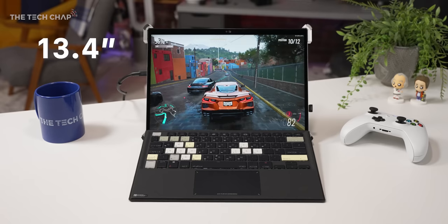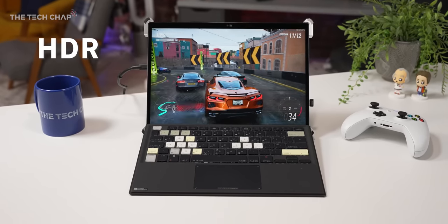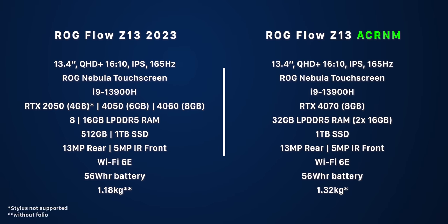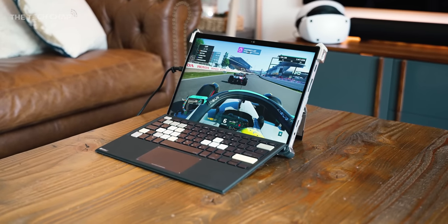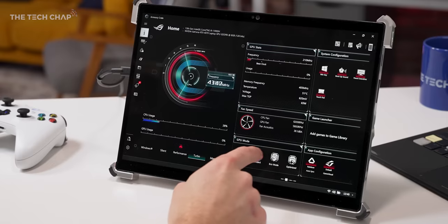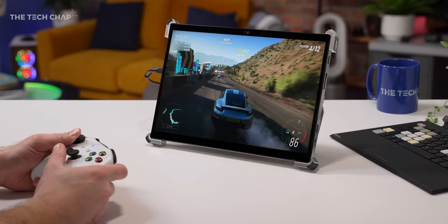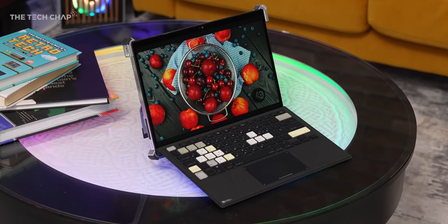Let's talk specs. We get a 13.4-inch, 165Hz, Quad HD+, 500-nit HDR display. Now it is IPS, not OLED or mini-LED, sadly. We also get an i9 CPU — that's an H-series chip — and a 4070 GPU. My only issue is if you want the top spec 4070 and 32 gigs of RAM, you are forced to go with this Acronym version. We also get an improved vapor chamber cooling system and NVIDIA's advanced Optimus that can control the MUX switch, basically switching between the integrated and discrete GPUs depending on how you're using it, giving you decent battery life when you're not gaming.